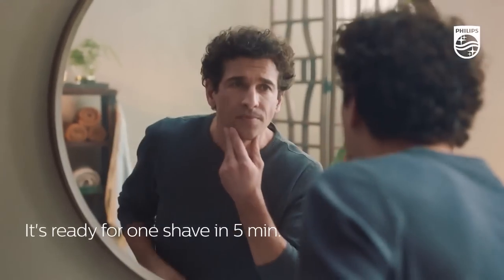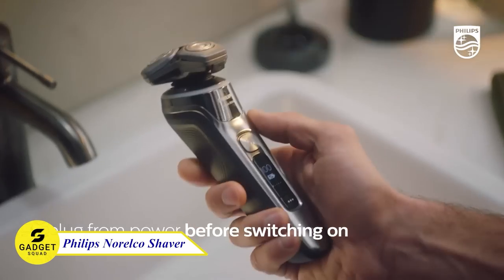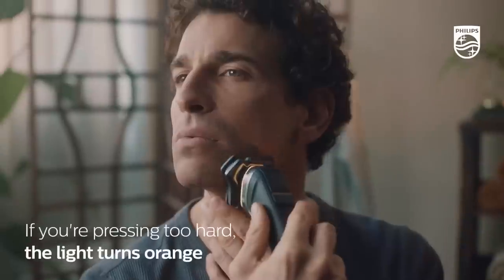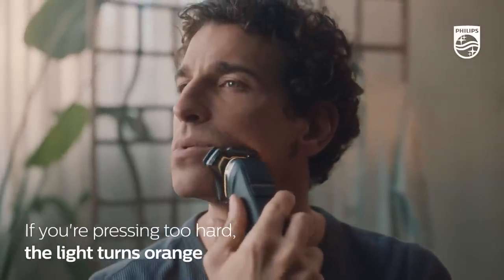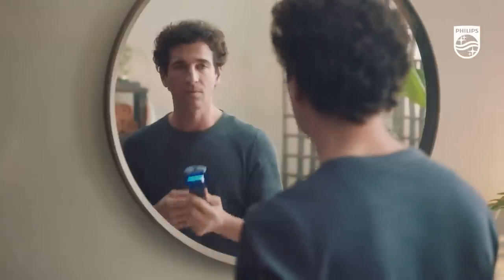Are you wasting time and money to shave your beard? Thanks to the Philips Norelco Shaver, you can do it by yourself. When using this device for shaving, it shows three colors, with green indicating the correct amount of pressure required for a smooth shave. Isn't that amazing?